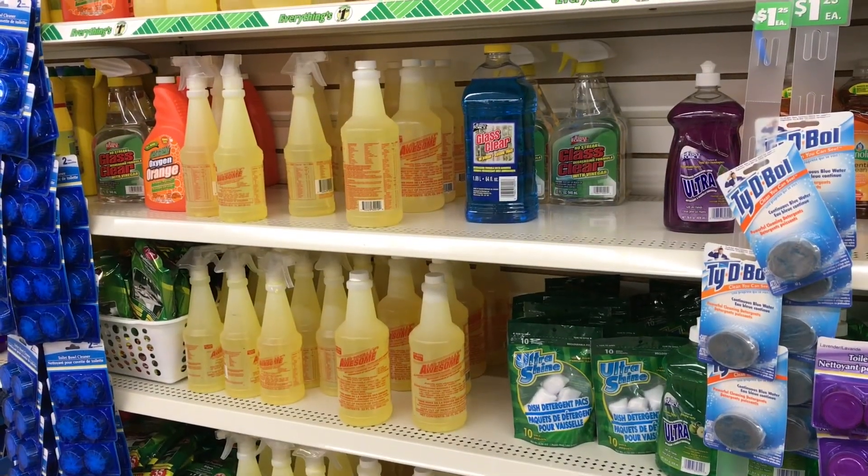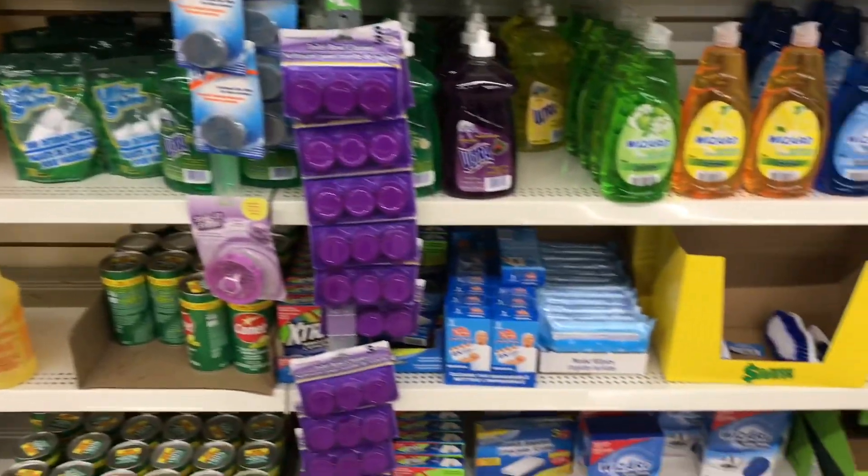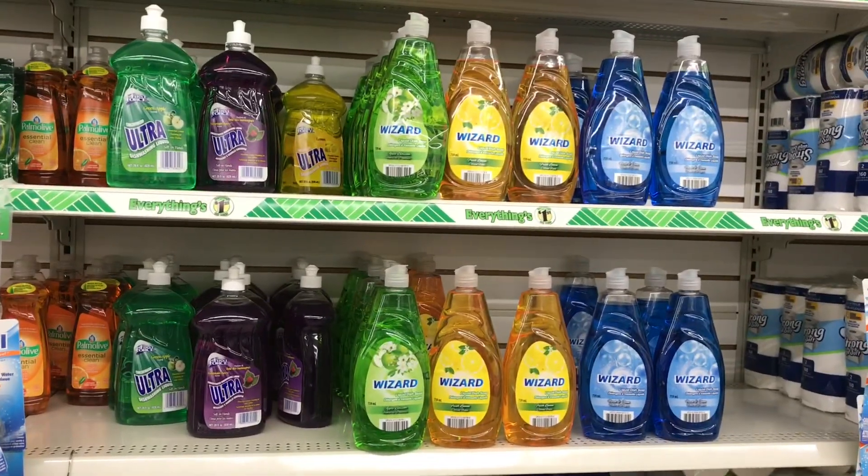I want to say thank you so much for all the suggestions on how to use the LA's Totally Awesome. If you have any other ideas on how to use it, I'd love to hear it. Also, this blue wizard dish detergent is my recommendation — it works really well.